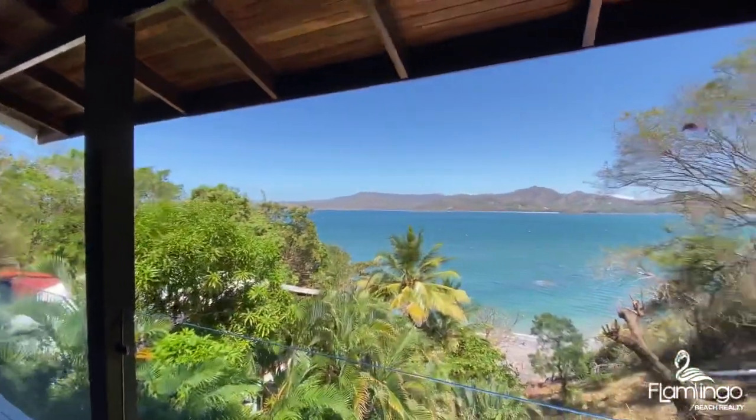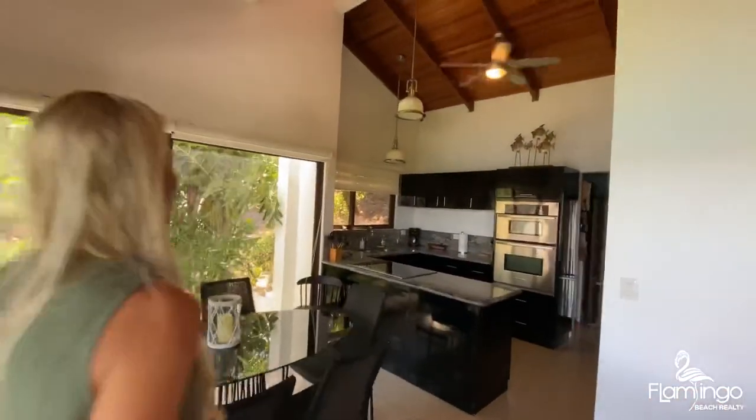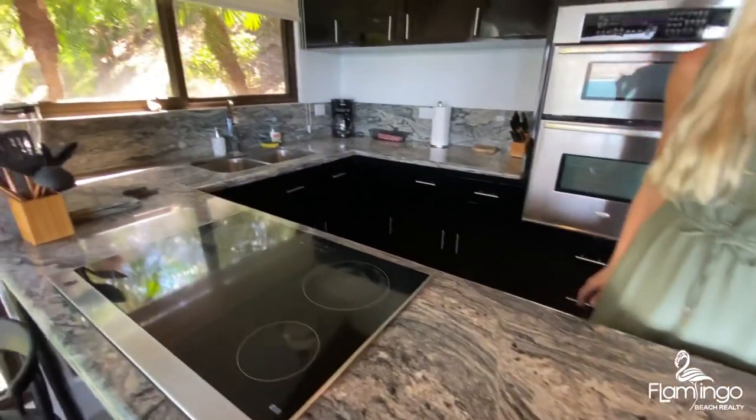This modern contemporary home has four bedrooms that all face the ocean. It has four bathrooms and a beautiful open living area where you can live inside or outside. It's got this gorgeous granite countertop, stainless steel appliances, and windows everywhere so you can soak up these incredible Pacific Ocean views.